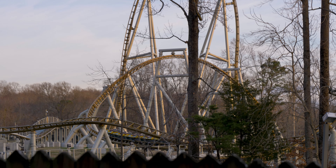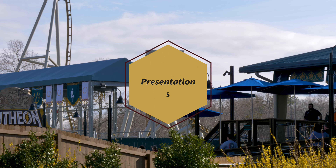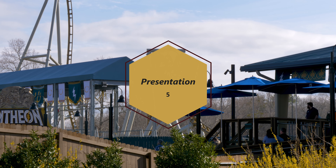I'm really hoping that we'll see more changes in this section of the park by next year. Until more changes are made in the theming department, Pantheon gets a 5 for presentation.